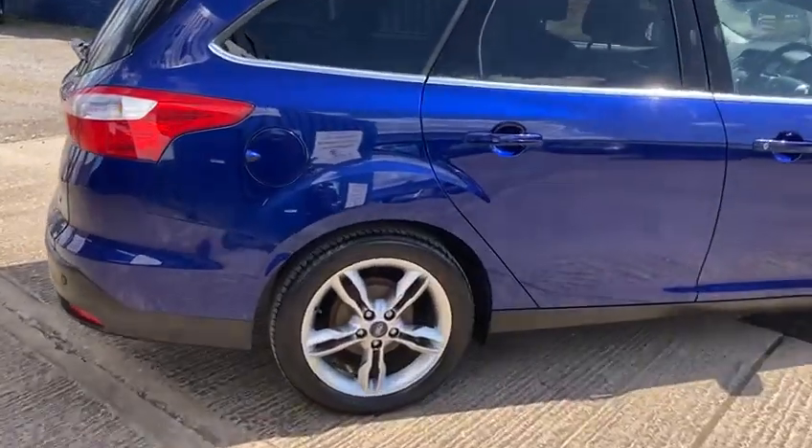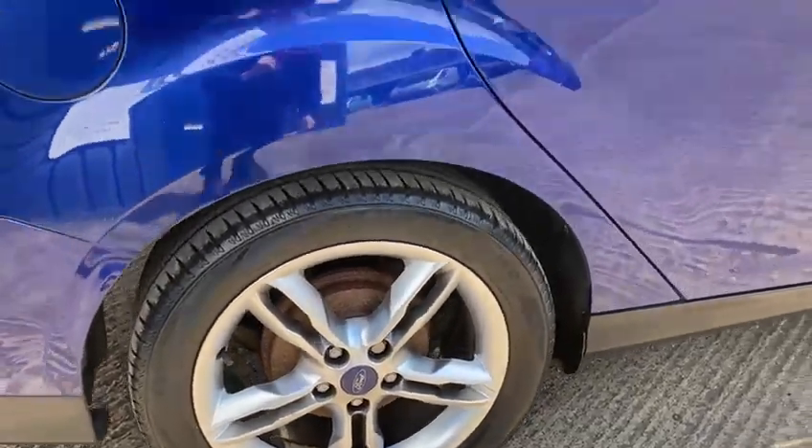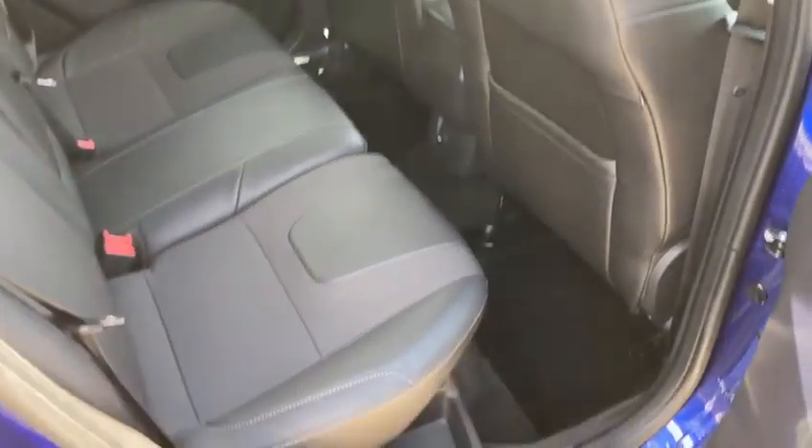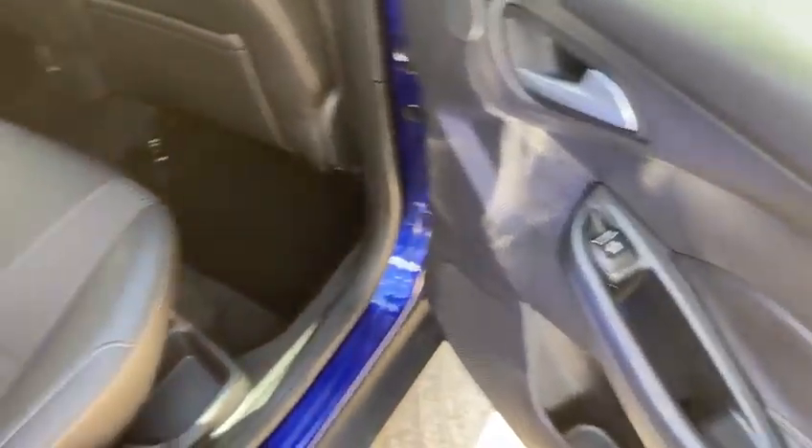It comes with two keys and it's very economical. It's really clean inside - the interior is in great condition. It's also got rear electric windows.